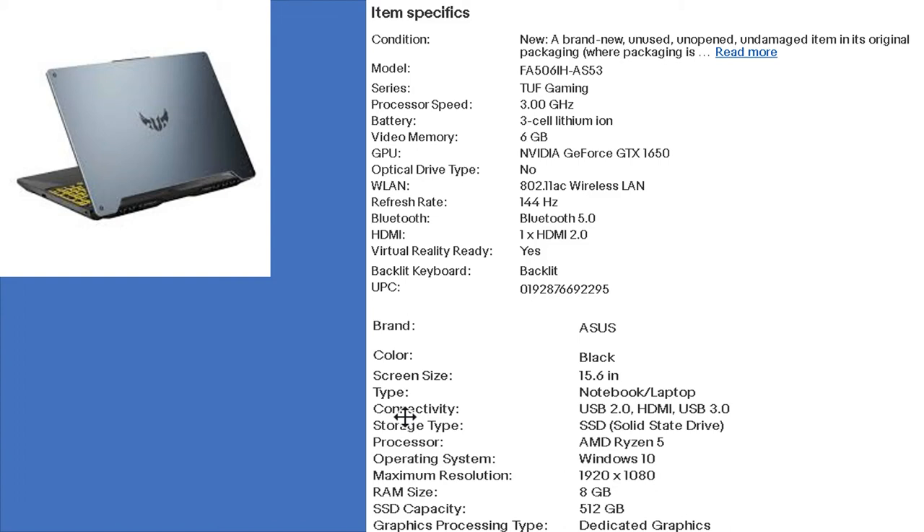If you want a gaming laptop under $1,500, click the link in the description. This laptop comes with a Ryzen 7 processor, 8 GB of RAM, a dedicated NVIDIA GPU of 4 GB, and an SSD for less than $1,500.